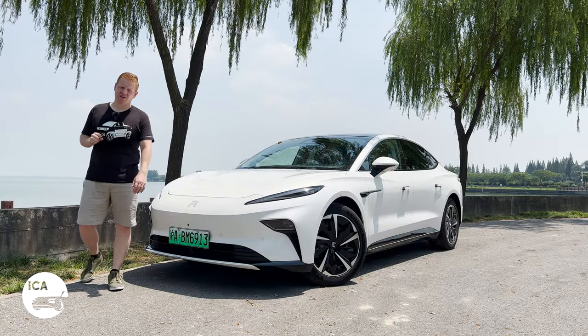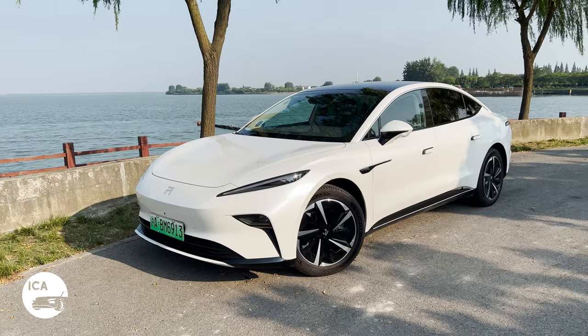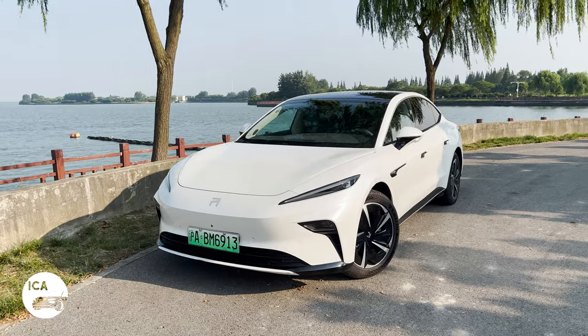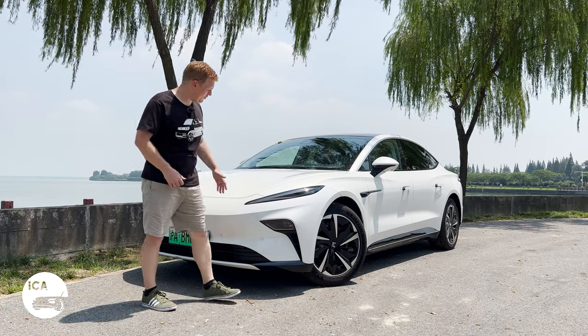This is the Rising F7, a rather heavily sculpted, rather streamlined large family sedan — except that it's not really a sedan. It's actually a hatchback, but I'll explain that when we get towards the back. As I said, quite heavily sculpted.